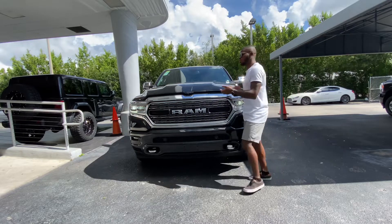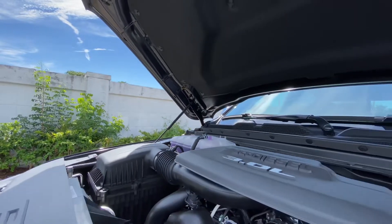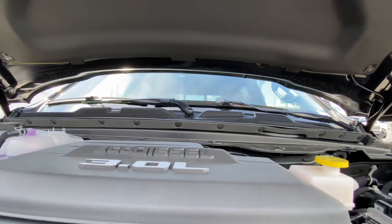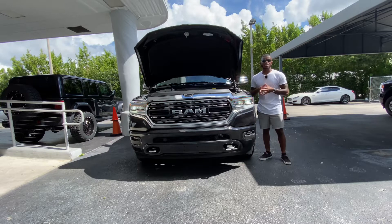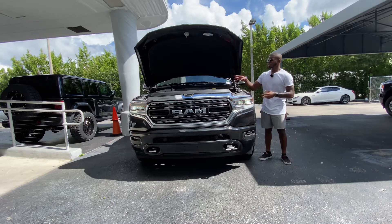Let's take a look under the hood of the Ram 1500 EcoDiesel. This has a 3-liter V6 turbo diesel which makes 260 horsepower and 480 pound-feet of torque. It's paired with an 8-speed automatic and can tow 12,560 pounds with a payload of 2,040 pounds. This makes the most torque in the diesel lineup compared to the Chevy and the Ford.